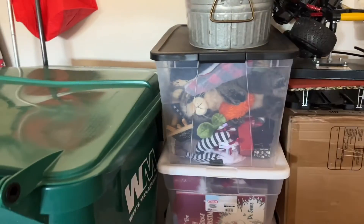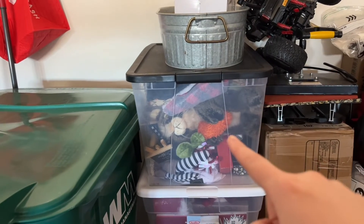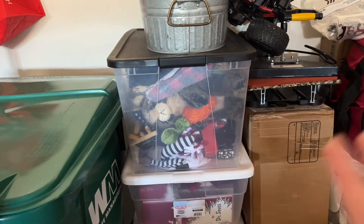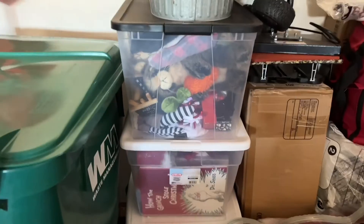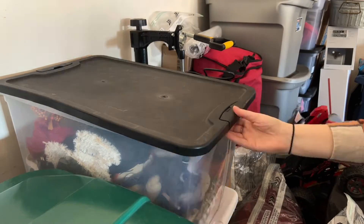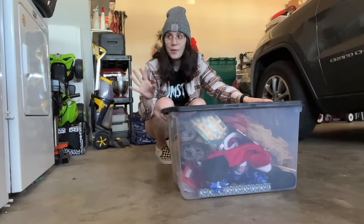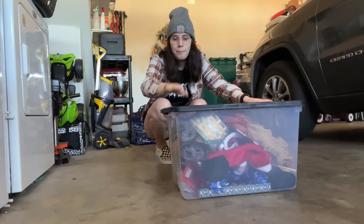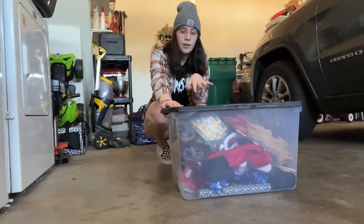Don't mind the washing machine in the background, but this is the box I need, so that is going to be super easy to get. There are only a few Halloween decor items in there, but that's okay — Christmas is the real deal in our house, if you couldn't tell. Sorry again for the washer, it's actually started to load, but this is going to kind of be a time lapse anyway. I'm just going for this box to pull the Halloween stuff out.